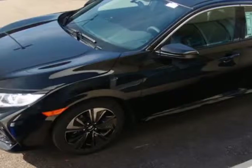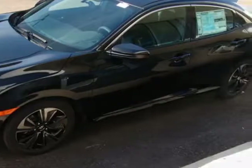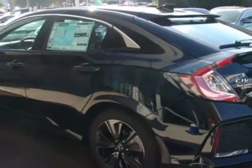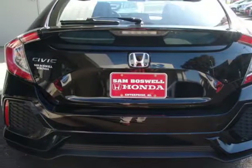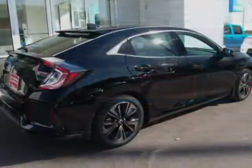This vehicle gets an estimated 31 miles per gallon in the city and an estimated 40 on the highway. This Civic Hatchback boasts a 1.5 liter engine and has a CVT transmission.